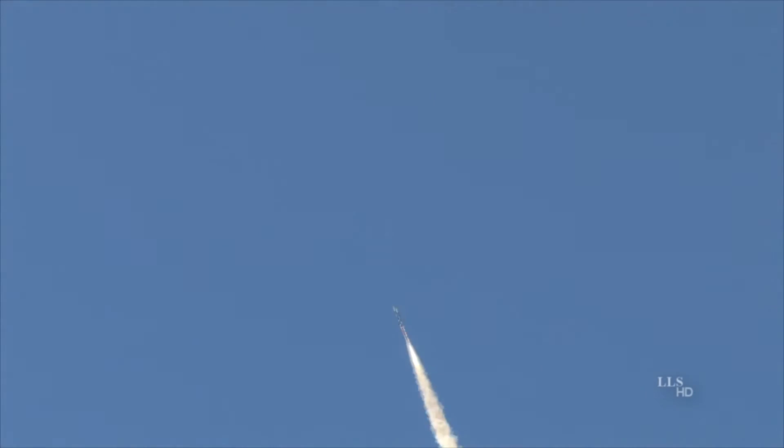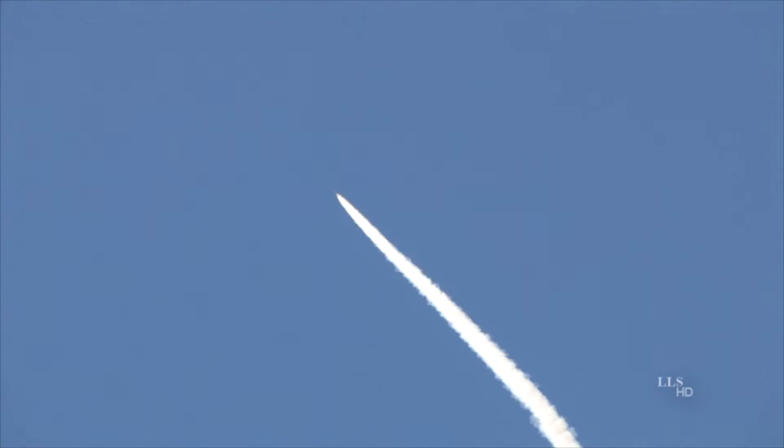Launch detected. 1,000 feet. 5,000 feet. Booster burnout. Booster burnout. 10,000 feet.